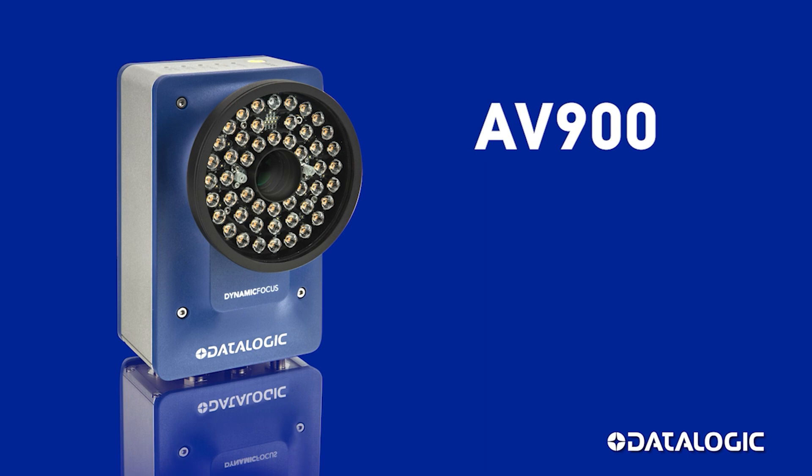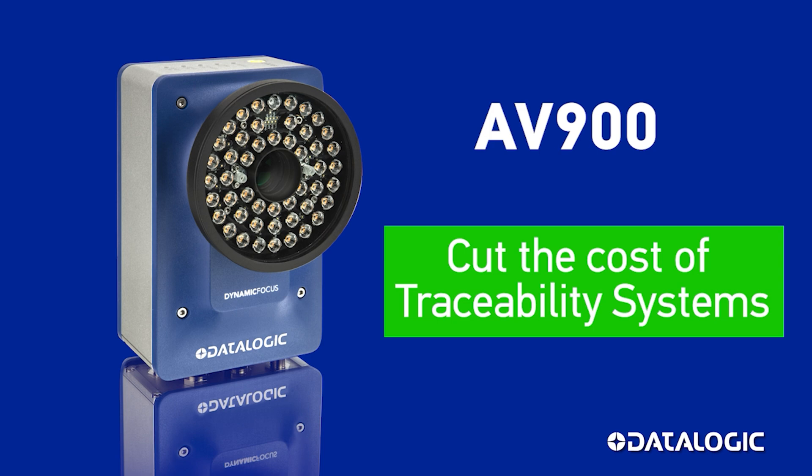Smart scanners, like the AV900, do more than just scan barcodes. They cut the cost of traceability systems.